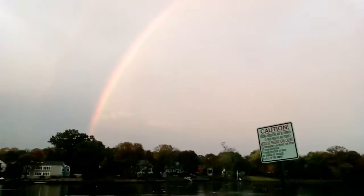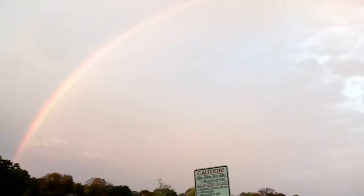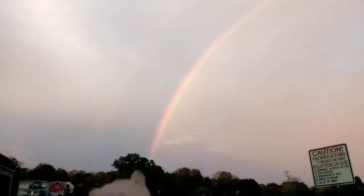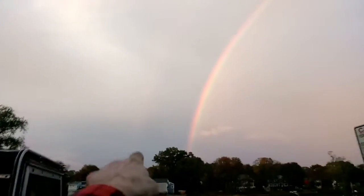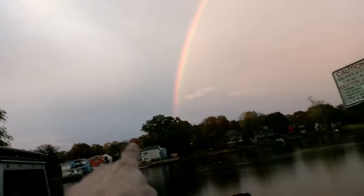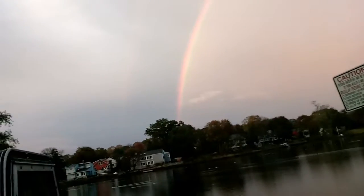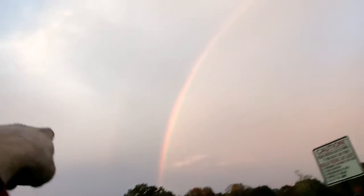Hello, look at this rainbow! It's raining a little right now. It goes all the way up into the stratosphere and comes down over there. And there's like a second one starting over here — a slight second rainbow. I can see it with my naked eye; I don't know if the camera sees it, but there is a second rainbow kind of starting on this half. Amazing!